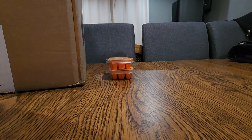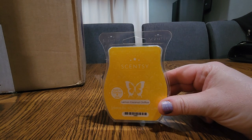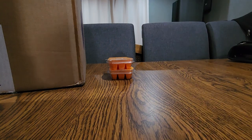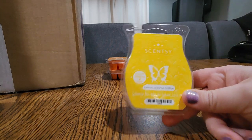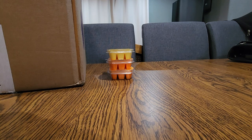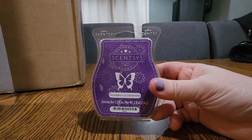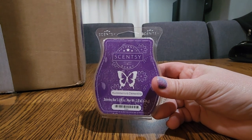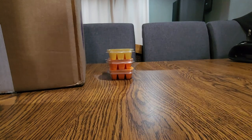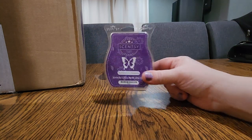Next one is Lemon Coconut Chiffon. This is a nice bakery for the springtime — really year-round — but that lemon with the bakery notes is so good. Next one is Huckleberry and Clementine. I forgot how strong this was. I warmed one bar in my open concept the other day and it did great. This is a tart scent and I really enjoy it.